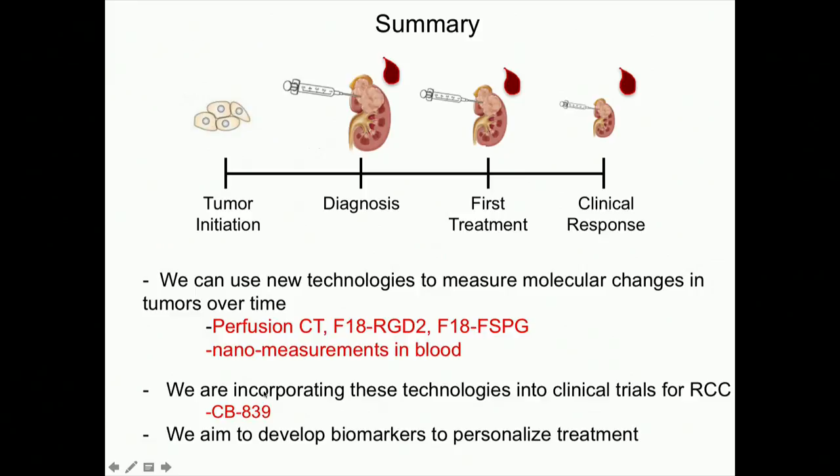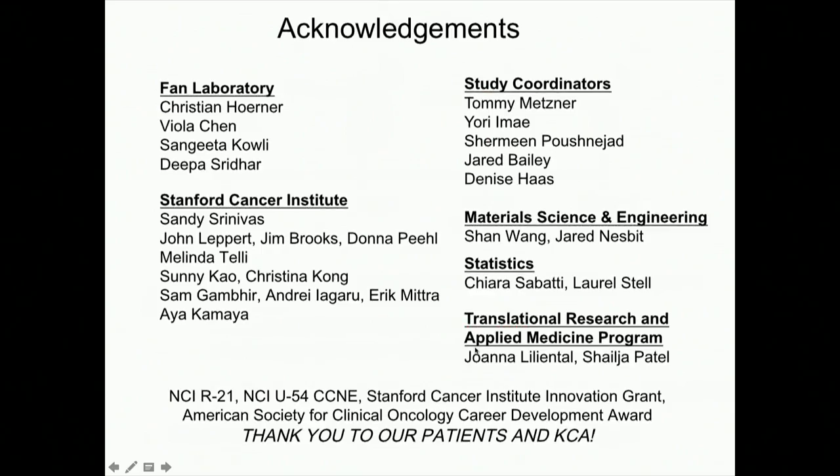We aim to develop biomarkers to help personalize treatment. With that, I want to acknowledge the many people who make this research possible — our study coordinators Tommy, Yori, Shermeen, Jared, Denise — as well as our whole clinical team, including the nurse coordinators in the back who are dedicated to making sure each of us can get you the care you need. Thank you especially to the patients and the KCA today.